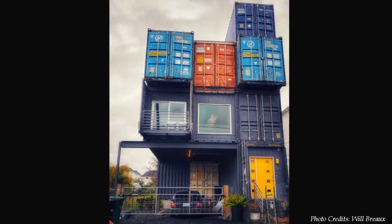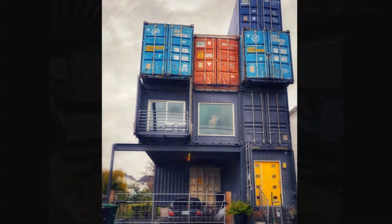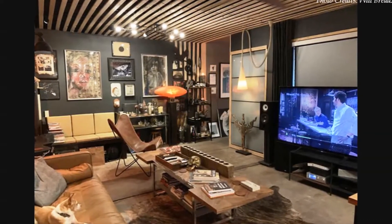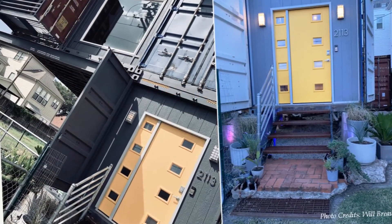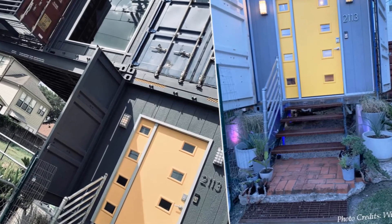From outside, the house resembles a towering pile of abandoned steel containers. Once you step inside, that thought completely evaporates. A beautiful yellow-painted custom front door opens into an open-plan living space.